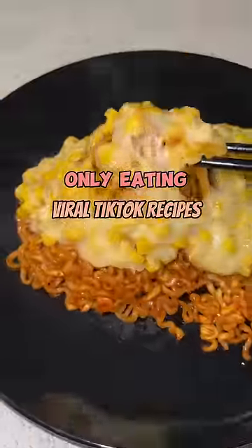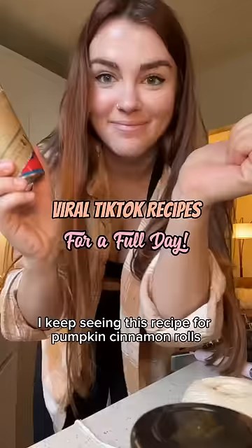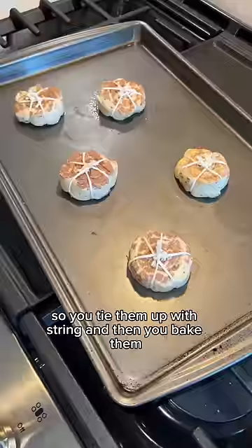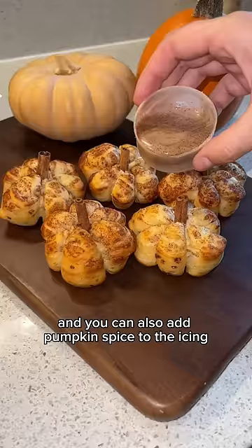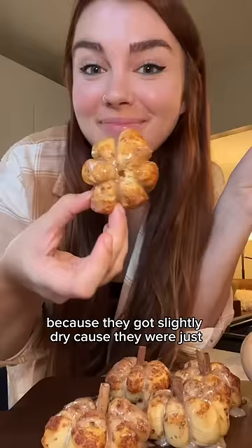Only eating viral TikTok recipes for a full day. I keep seeing this recipe for pumpkin cinnamon rolls — you tie them up with string and bake them and they look like little pumpkins, then you add cinnamon sticks for the stems and pumpkin spice to the icing. I would say definitely under-bake them because they got slightly dry, baking separately on the sheet, and got a little crispy.